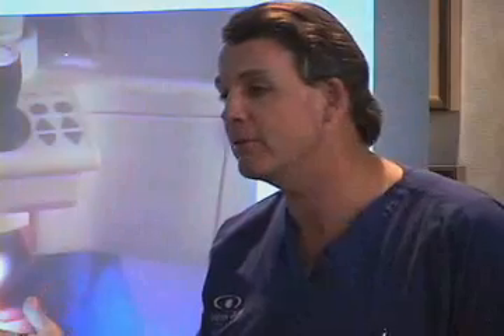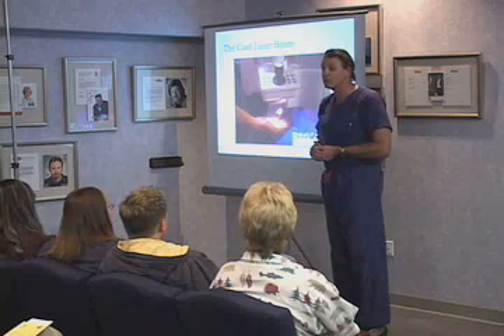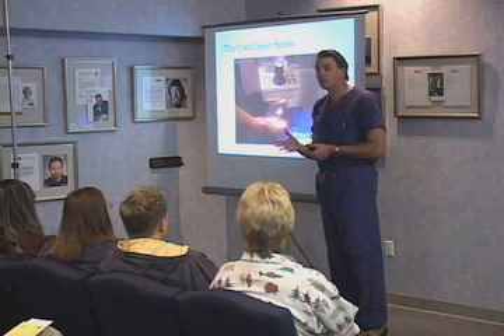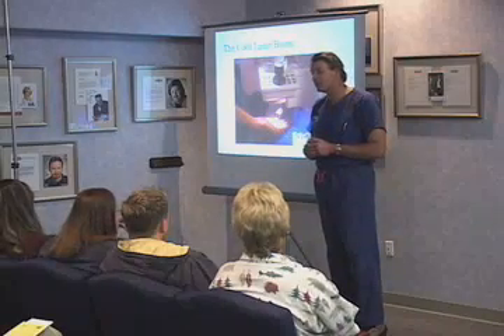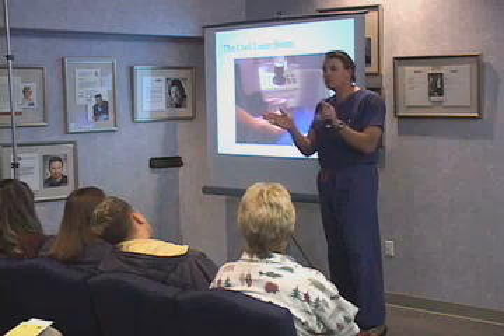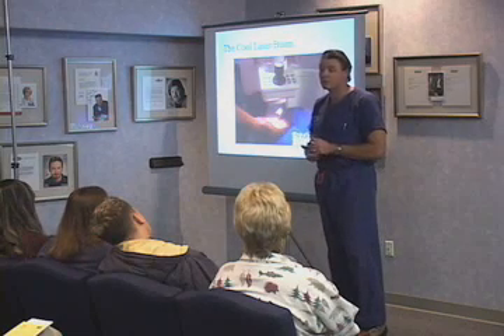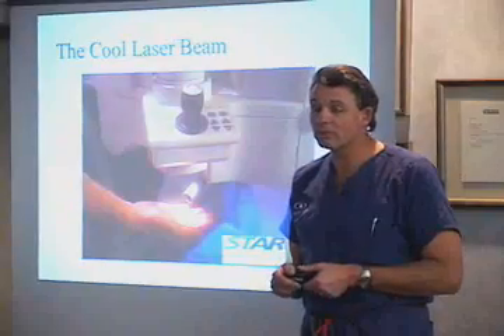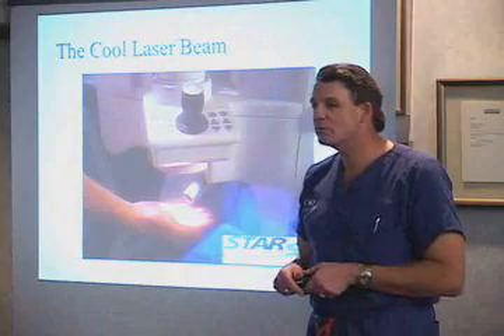If you move out of range, it'll stop in a fiftieth of a second — faster than I could take my foot off the pedal, which is how I used to stop it. If you move back into range, it reacquires you and continues the treatment. It's so sophisticated that it can treat people who have nystagmus — that congenital condition where the eyes oscillate involuntarily. Once we lock onto them with the tracking system, we can treat those people, most of whom have ended up seeing better after laser correction than they could see with contacts.